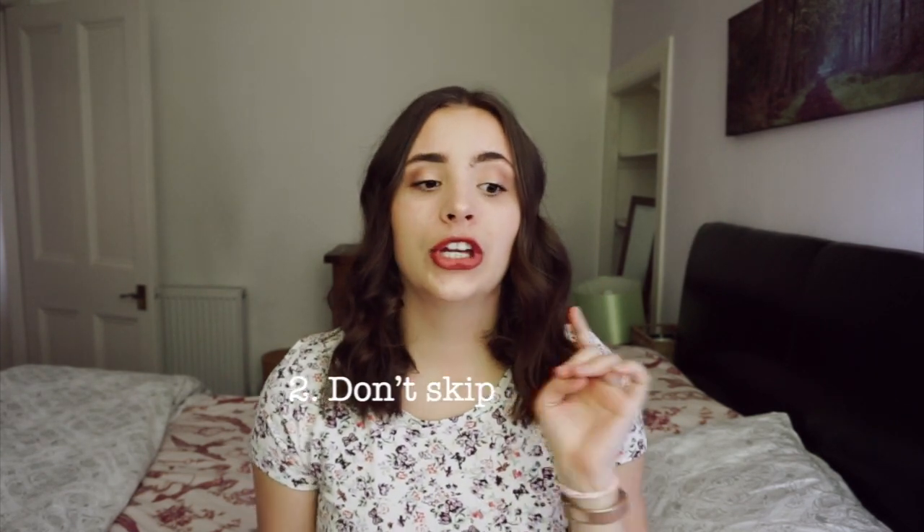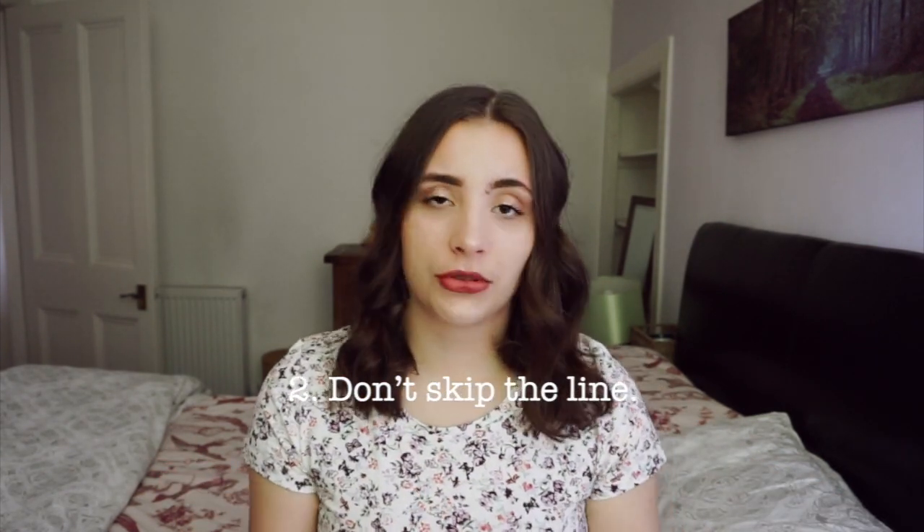The second thing every international student should know before coming to Scotland is that people here love to form lines. Don't skip the line. When you want to get on a bus, there's always a line — there are lines for everything. In the beginning I sometimes forgot and tried to skip the line and got the weirdest look. Make sure you stand in line. In Germany we don't really form lines, but in Scotland you absolutely must.